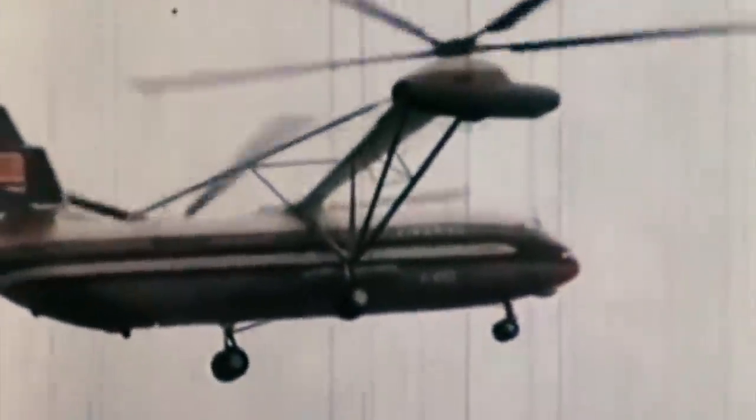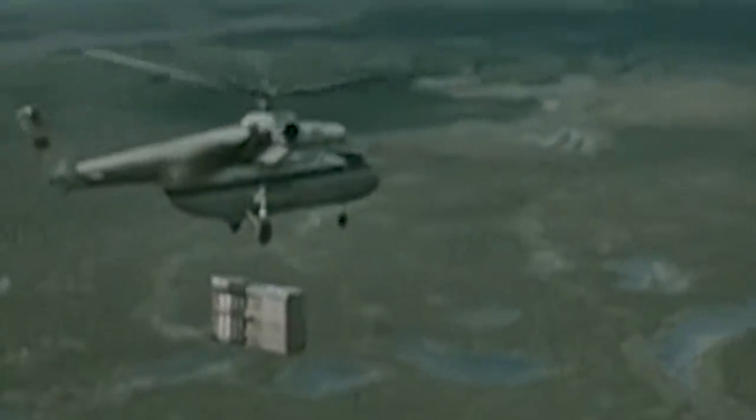Following the disappointing results of the Mil V-12 prototype, Soviet engineers set out to succeed with another ambitious undertaking: the Mil Mi-26 helicopter. A key requirement was that its empty weight needed to be less than half its maximum takeoff weight. Besides redeeming the Mil V-12, the Mi-26 would replace the aging Mi-6 in both military and civilian roles, and it had twice the cabin space and payload of its predecessor, which used to be the largest and fastest production helicopter in the world.